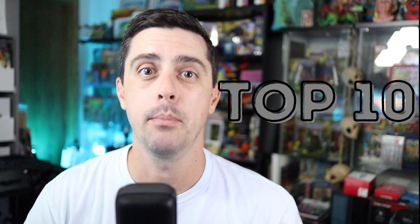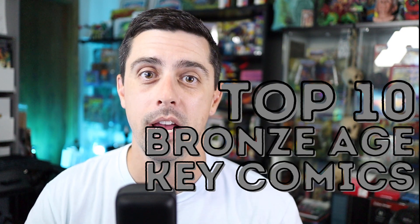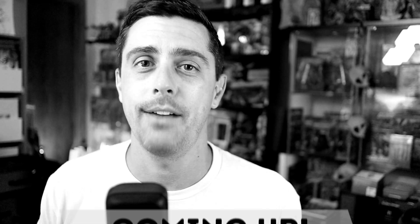Hey, what's going on everybody? Welcome back to Collecting Casually, I'm Ryan, and in this video we're going to take a look at my top 10 bronze age key comics from the 1970s.